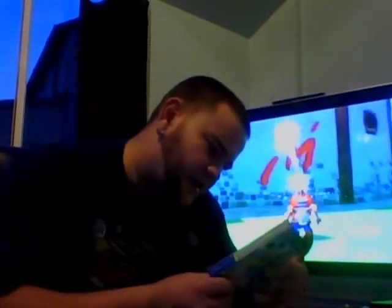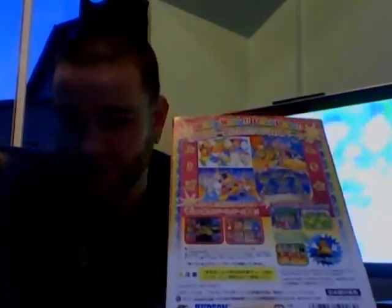And this one I don't know what it is - it's a Disney game. I don't know what it is. Disney - it's all in Japanese.